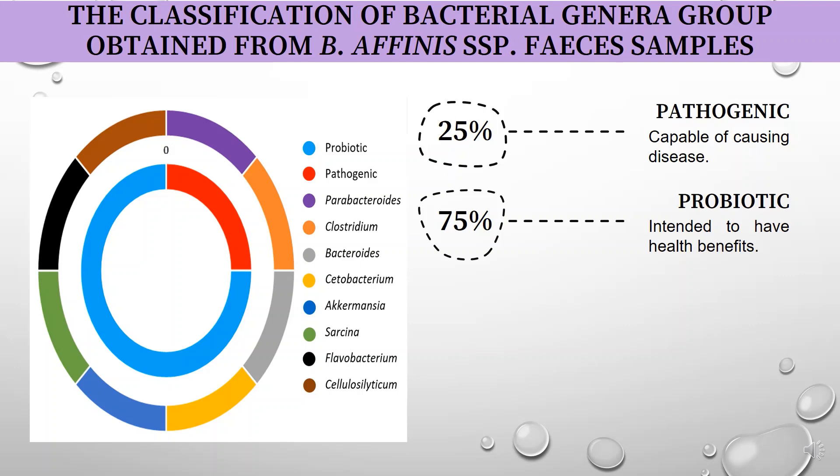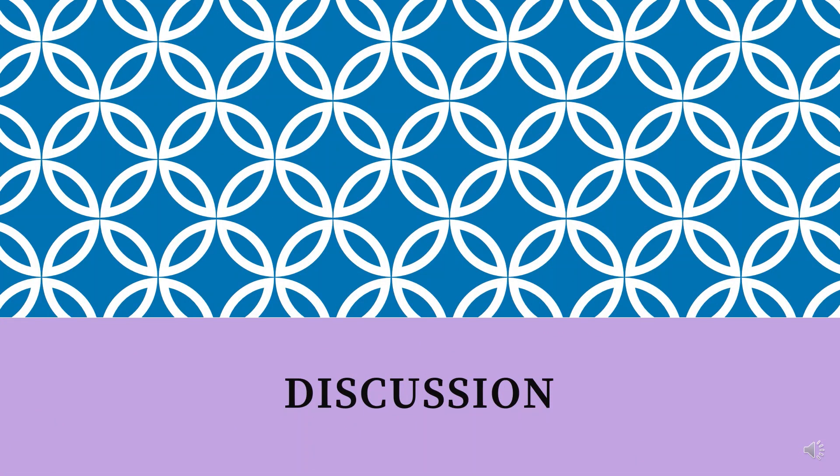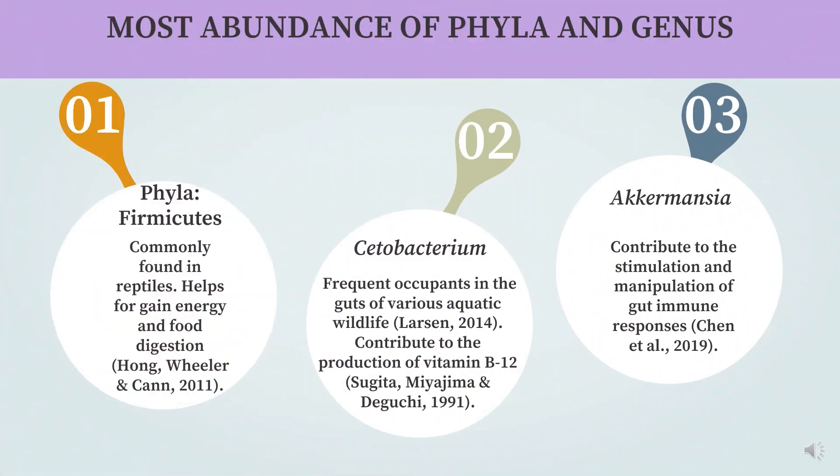In the discussion, the most abundant phylum is Firmicutes, which is important for energy gain and food digestion. The most abundant genera are Cetobacterium and Akkermansia. Cetobacterium helps in the production of vitamin B12, and Akkermansia helps to improve the immune system.